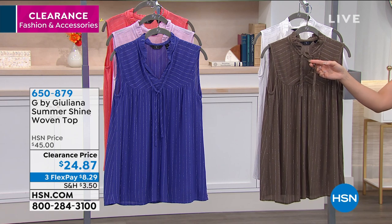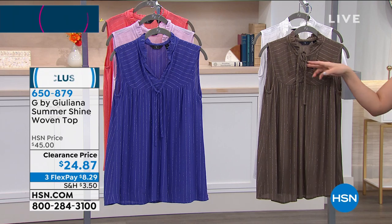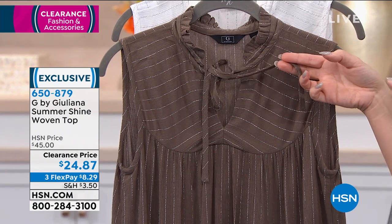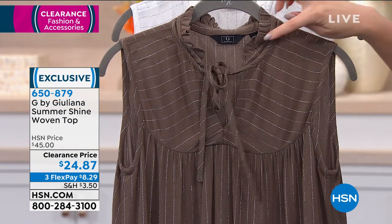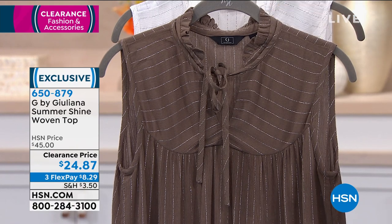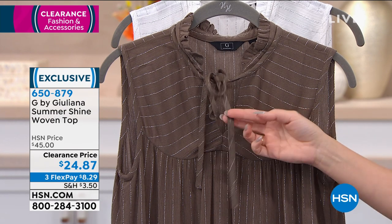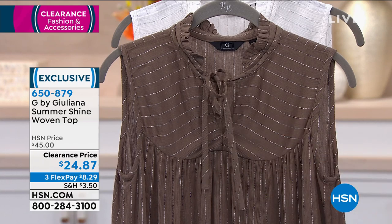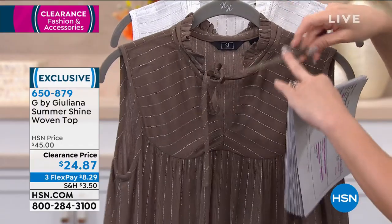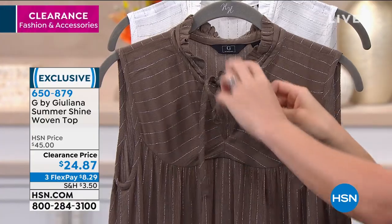Val has a little front tuck going on with it, but you can get that baby doll look if you leave it out. Val has it untied, but in the olive I have it tied, which gives you a little bit of a keyhole. I love the tiny little ruffle detail in the neckline — so many little nuances in this shirt that make it just a little bit different. Perfect for summer barbecues. You get that nice wide strap so you can still wear a bra. It's so airy and there are so many different ways you can wear it. It's got that boho chic feel.